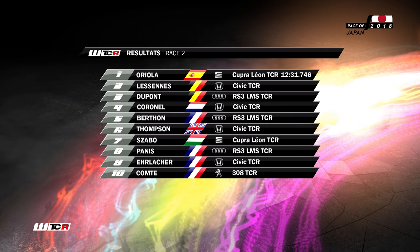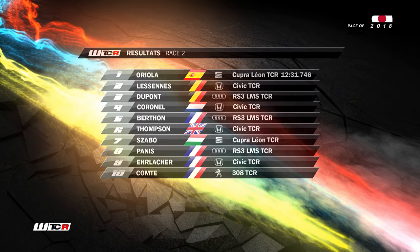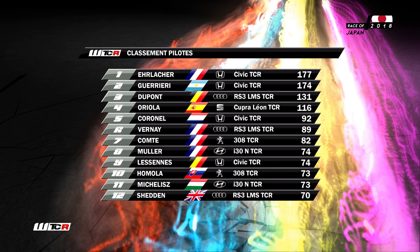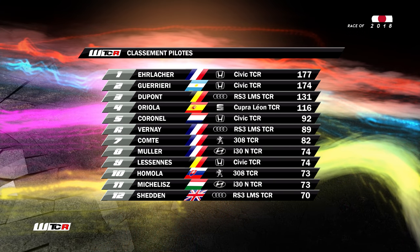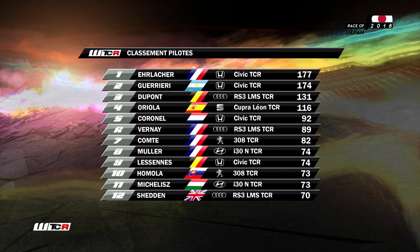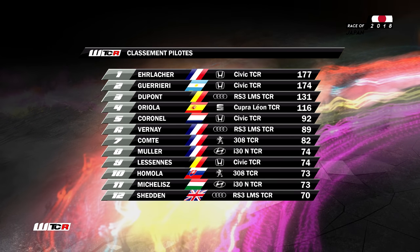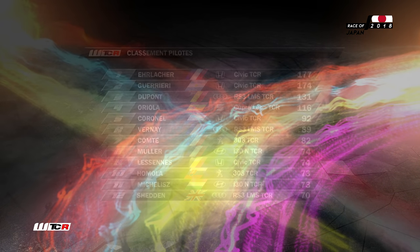Esteban Guerrieri douzième ne marquera pas de points. Aujourd'hui, Pepe Oriola vainqueur au classement général avant la dernière manche de Macao. La tête pour la Honda du team O'Linkel Motorsport du pilote français, Yann Erlacher devant Guerrieri — trois points les séparent. Nous sommes à 131 unités. La plus grande menace sera donc Pepe Oriola avec 116 points. La suite du classement : Coronel 92 points, Vernet 89, 82 pour Comte, 74 pour Müller.